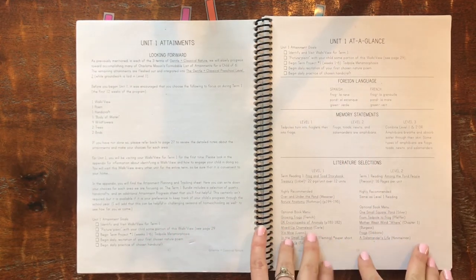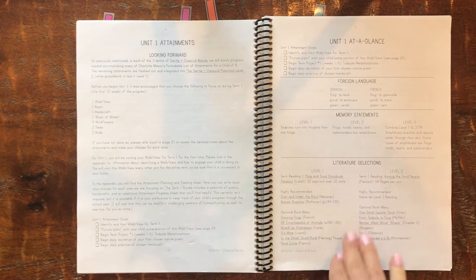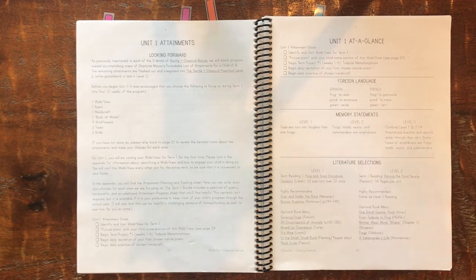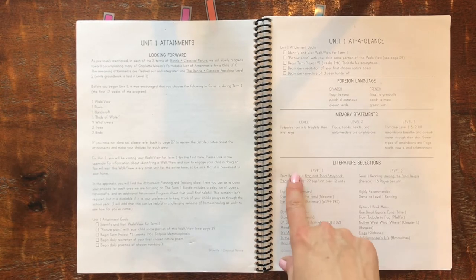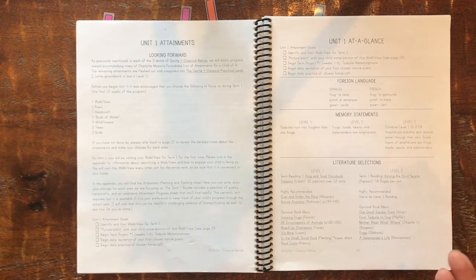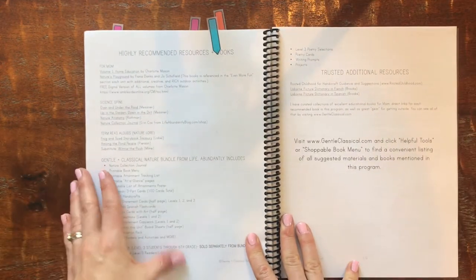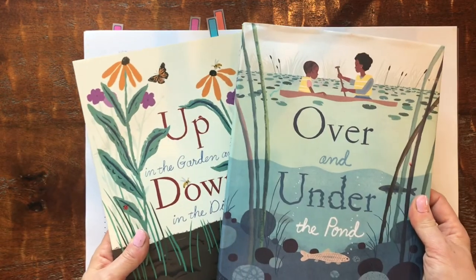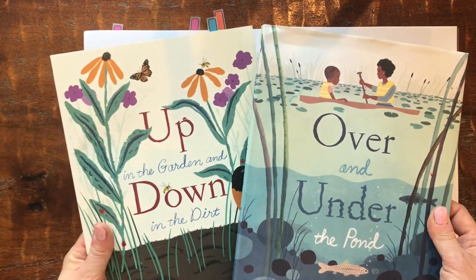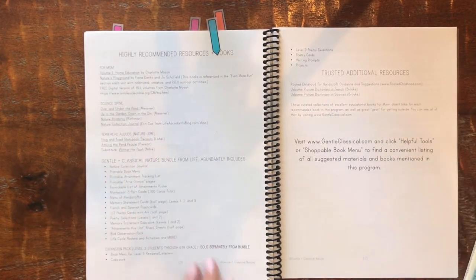Every Sunday I would go through the at-a-glance page, switch my memory board, look at the books, and put them in my book basket. Monthly I'd go through the units at a glance and look up the books — especially optional books — at my library. For spine books I purchased them all. Highly recommended books include Over and Under the Pond, Up in the Garden and Down in the Dirt — beautiful, well-loved books — as well as Nature Anatomy by Julia Rothman, which also comes with Food Anatomy and Farm Anatomy.